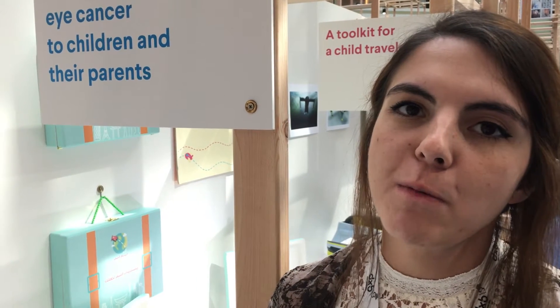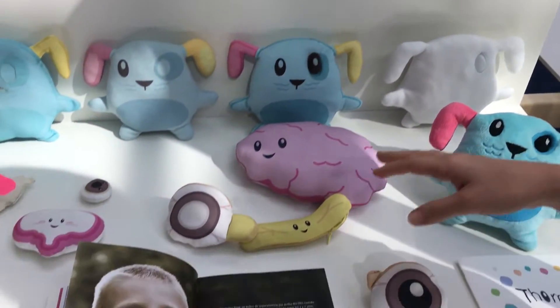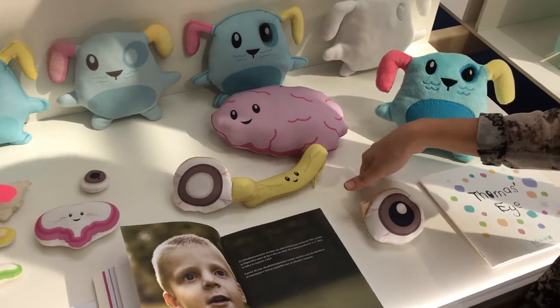Hi, I'm Barbara. I come from Centro de Diseño in Mexico, and this is my project. I developed with a psychologist an anatomical model for preschoolers so they can understand what eye cancer is.